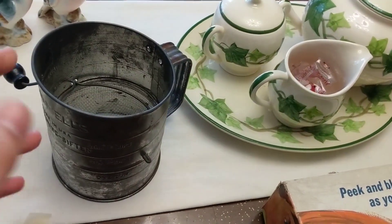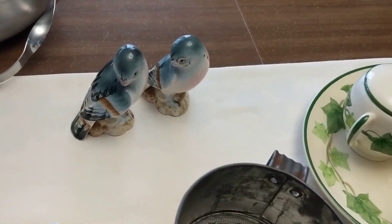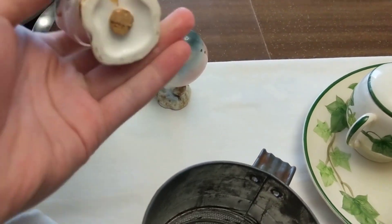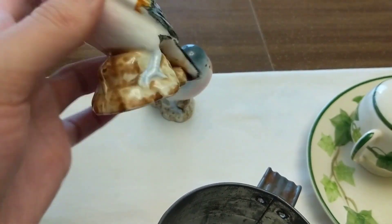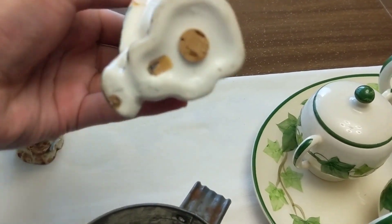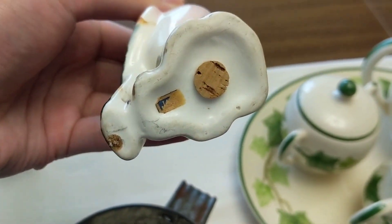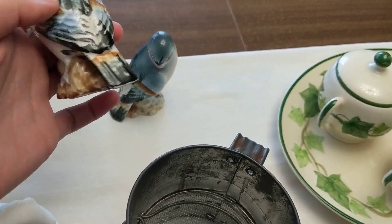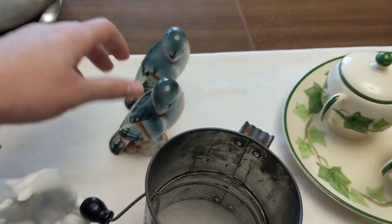Also at a yard sale I picked up these salt and pepper shakers — they're little bird shakers with cork bottoms, two dollars for the pair. They are marked Japan, what's left of the sticker. I like the subject matter and the quality, so these will probably go online.